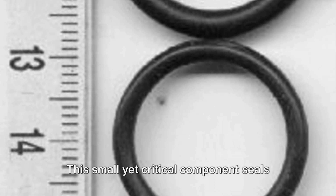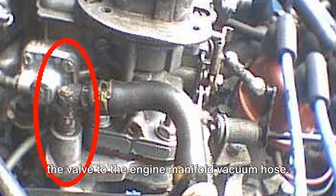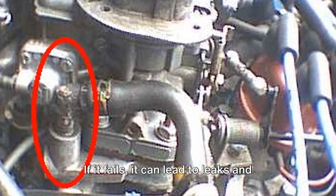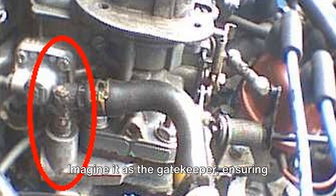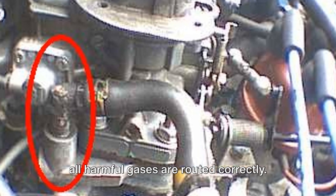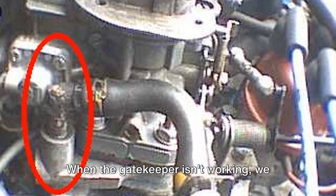Firstly, we have the failed O-ring. This small yet critical component seals the valve to the engine manifold vacuum hose. If it fails, it can lead to leaks and malfunction of the PCV valve. Imagine it as the gatekeeper, ensuring all harmful gases are routed correctly. When the gatekeeper isn't working, we have a problem.